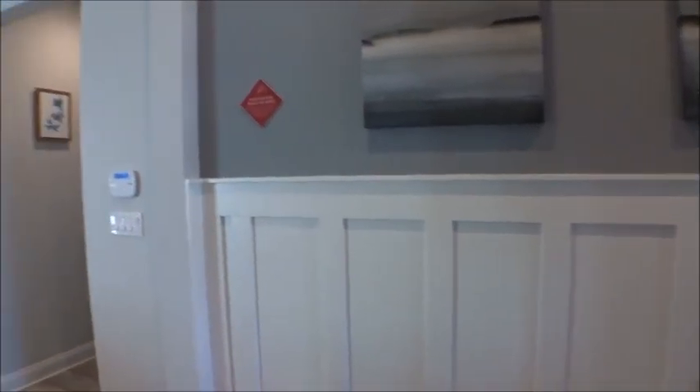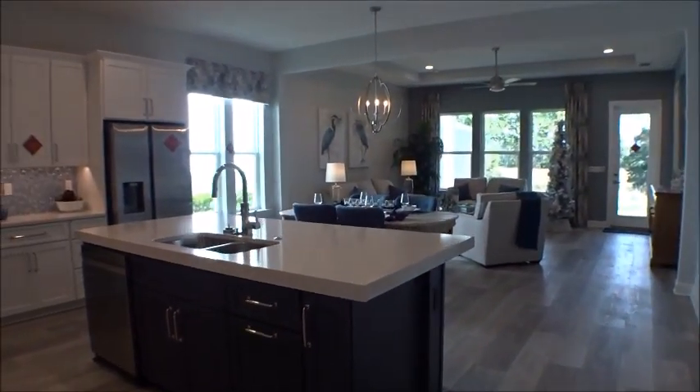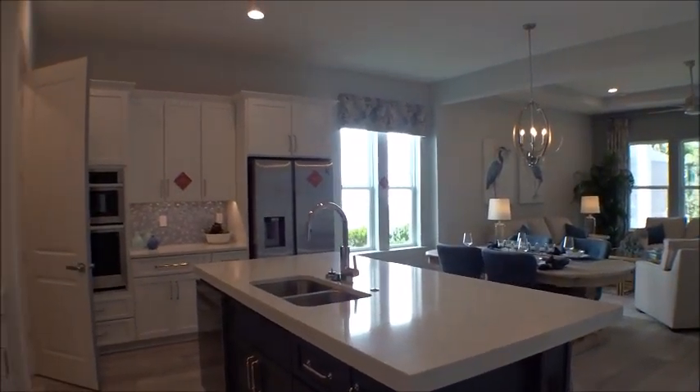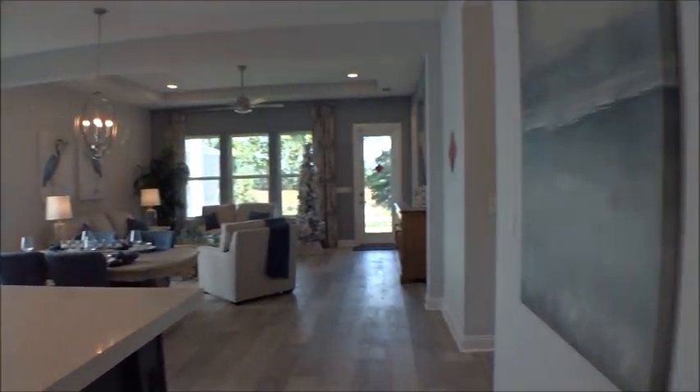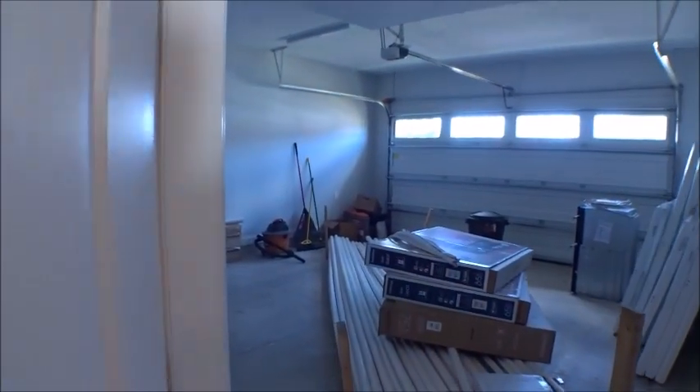Come on in — beautiful open space, very nice. This home also has a little bonus I want to show you. There's a nice owners entry here as well.